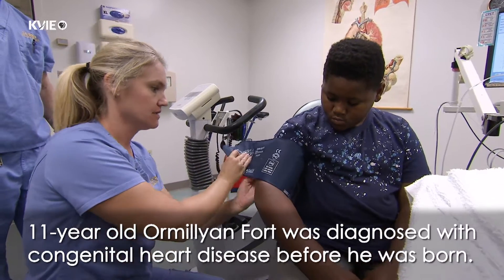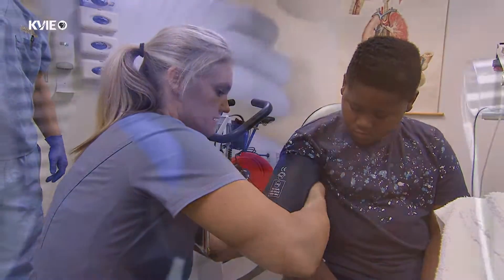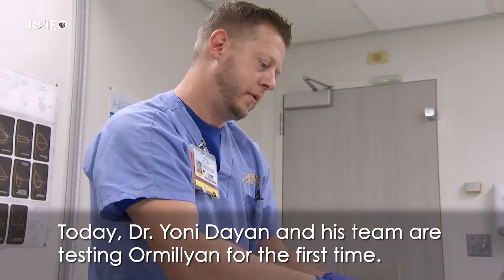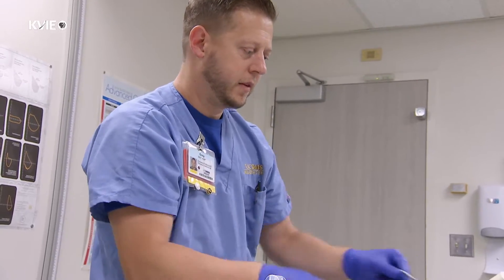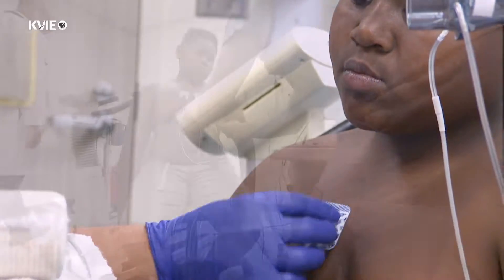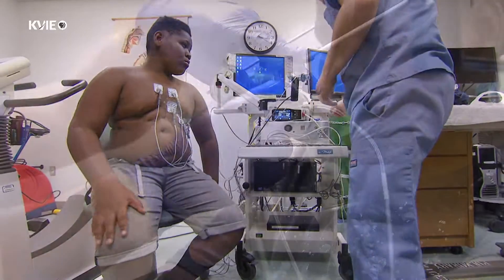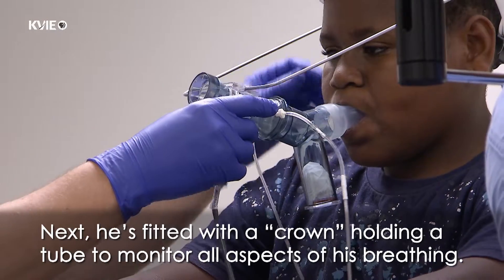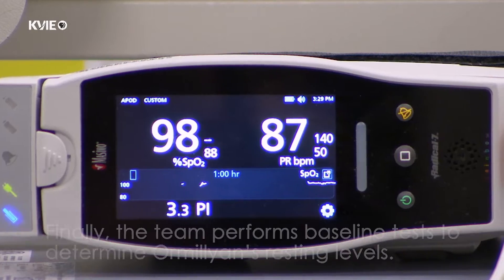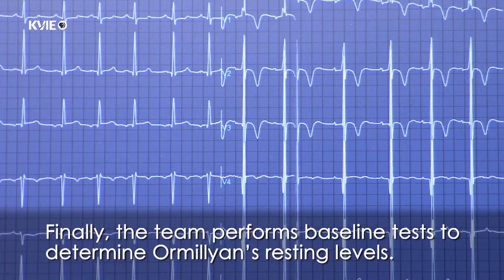Eleven-year-old Ormelian Fort was diagnosed with congenital heart disease before he was born. Today, Dr. Yanni Dayan and his team are testing Ormelian for the first time. There's a lot that needs to happen before testing can begin. First, he's wired with electrodes so his heart can be monitored. Next, he's fitted with a crown holding a tube to monitor all aspects of his breathing. Finally, the team performs baseline tests to determine Ormelian's resting levels.